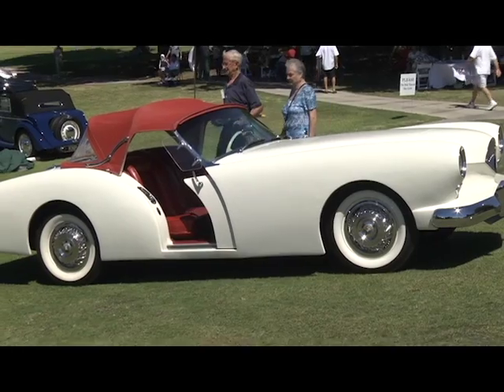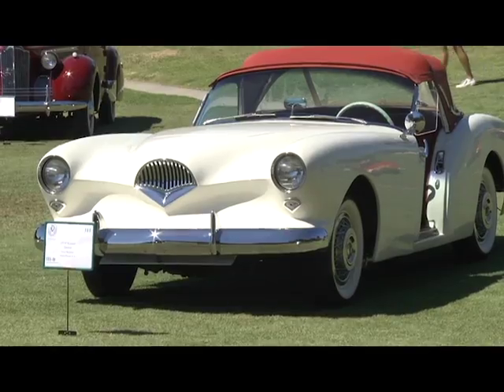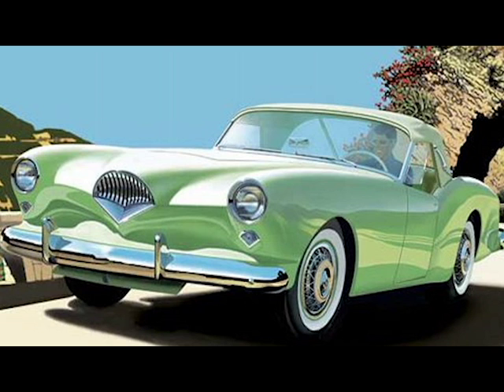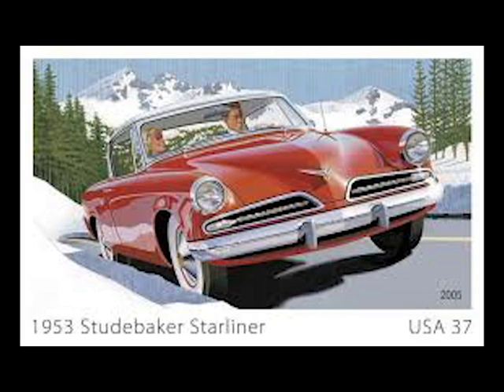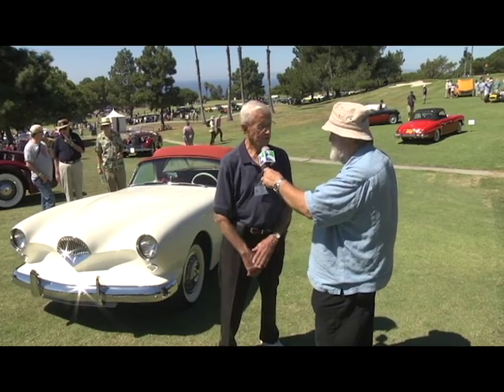We're here with a living legend, Art Fitzpatrick, who is an artist in his own right and was involved in the concepts and designs of vehicles which are here at the show. You were pointing out one of the vehicles that you were a major contributor to. That particular Darrin — the one sitting over there, the Kaiser Darrin — I used that in a postage stamp and did some ads for Kaiser Darrin. I did the announcement ads for the Darrin-designed Kaiser car. It's a 1954 Kaiser Darrin Roadster.